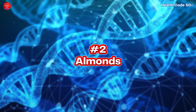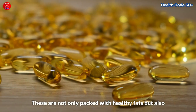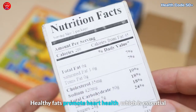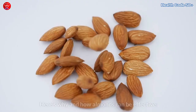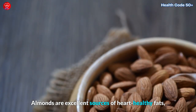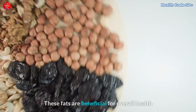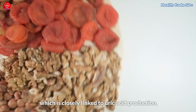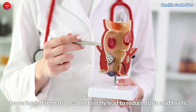2. Almonds. Next on our list are almonds. These are not only packed with healthy fats, but also contain compounds that may help lower uric acid levels. Healthy fats promote heart health, which is essential as gout and heart disease often go hand in hand. Almonds are excellent sources of heart-healthy fats, including monounsaturated and polyunsaturated fats. These fats are beneficial for overall health and can help lower inflammation in the body, which is closely linked to uric acid production. Lowering inflammation can indirectly lead to reduced uric acid levels.